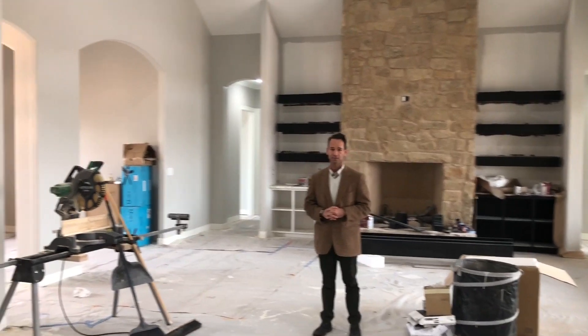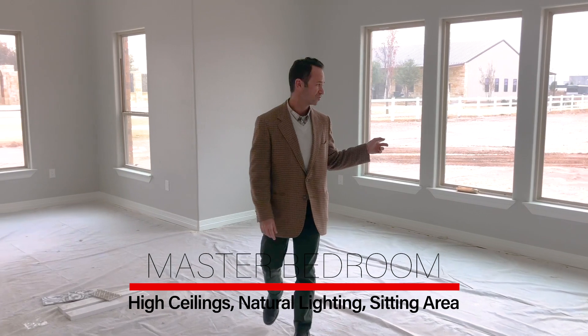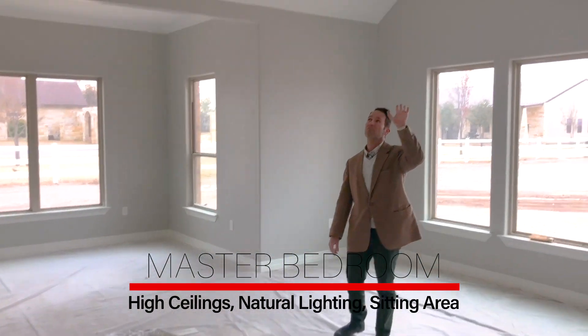This is one of those that you're going to be able to really fall in love with. We're here in the master bedroom — tons of natural light, huge tall vaulted ceiling, with its own sitting area as well.